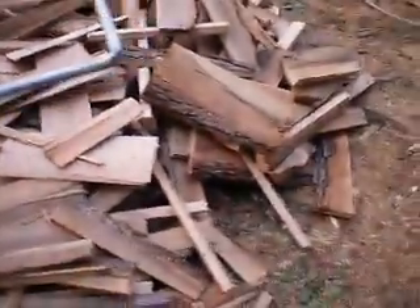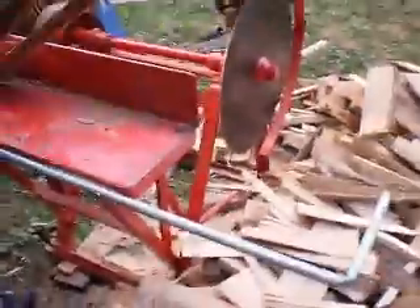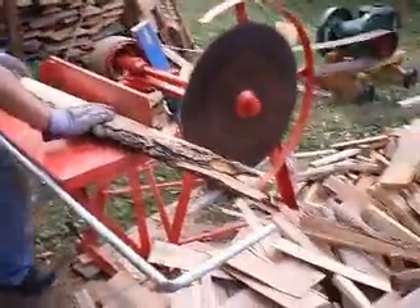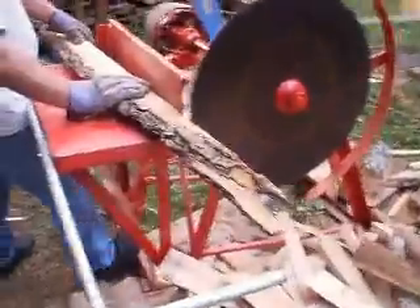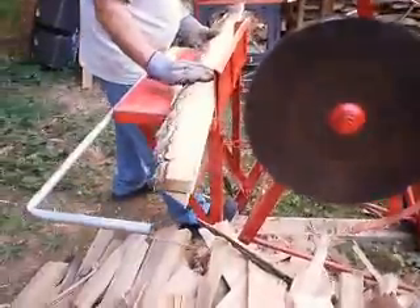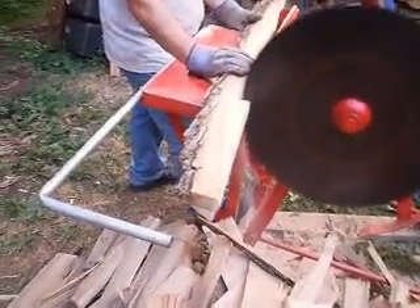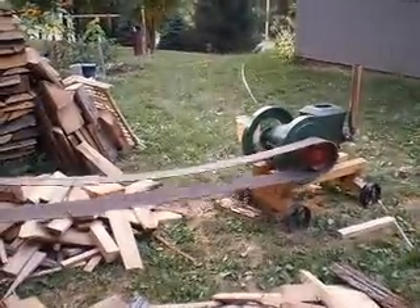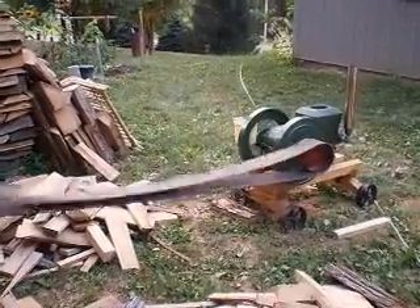Pile of wood. Here's the star of the show. Cut some wood with it, drop some wood with it.